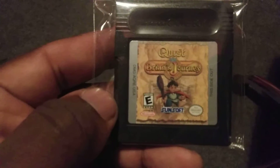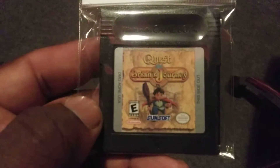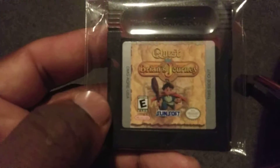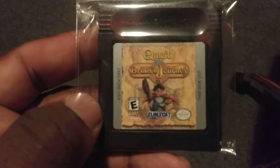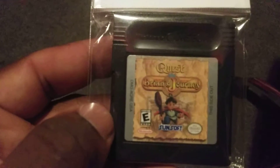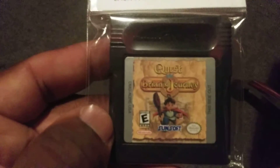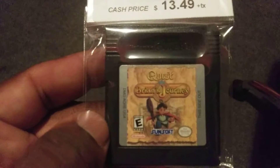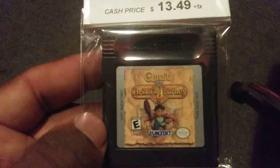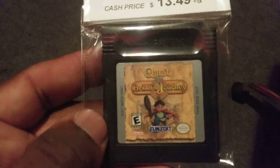I also ended up getting Quest Brian's Journey for the Game Boy Color. As you can tell on this cartridge art, that's supposed to be the main character from Quest 64, and speaking of Quest 64, this game actually happens to be a sort of demake of Quest 64.